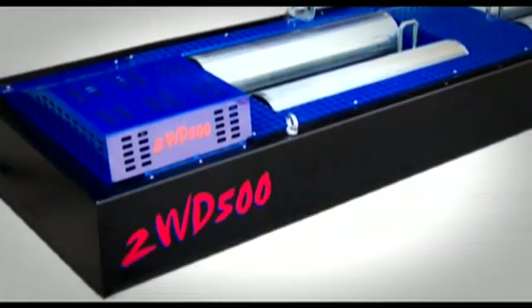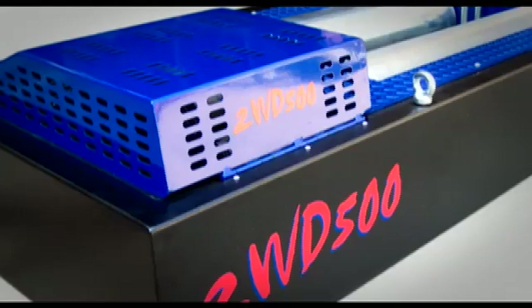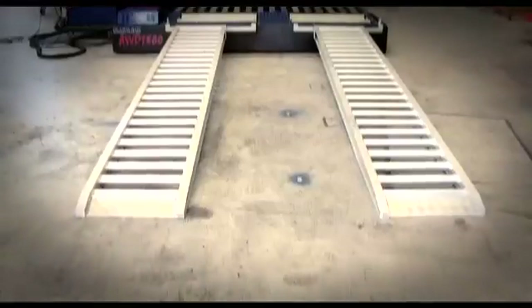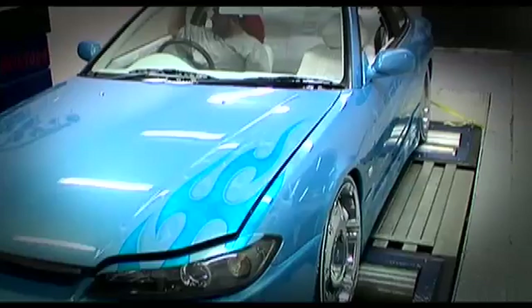The Mainline Dynalog dyno is available in two-wheel drive and all-wheel drive configurations and can be a single or twin retarder setup. Each dyno can be set up as an above-ground unit with ramps that's easily transportable, or can be an in-ground arrangement.